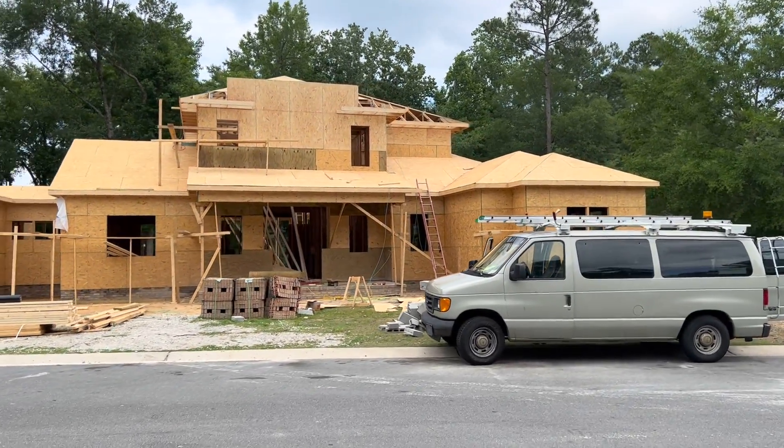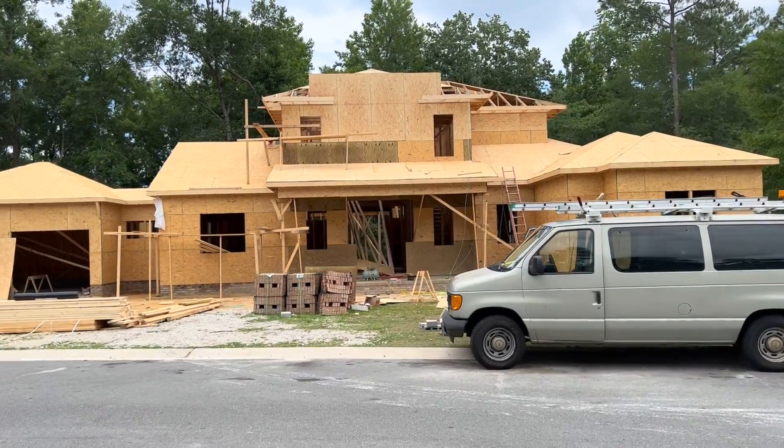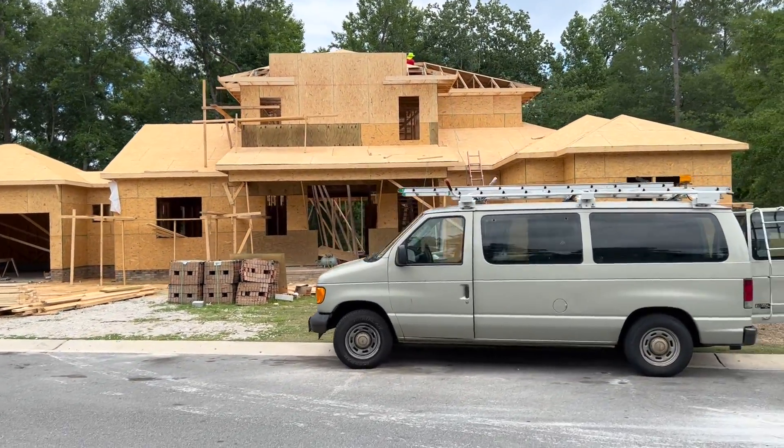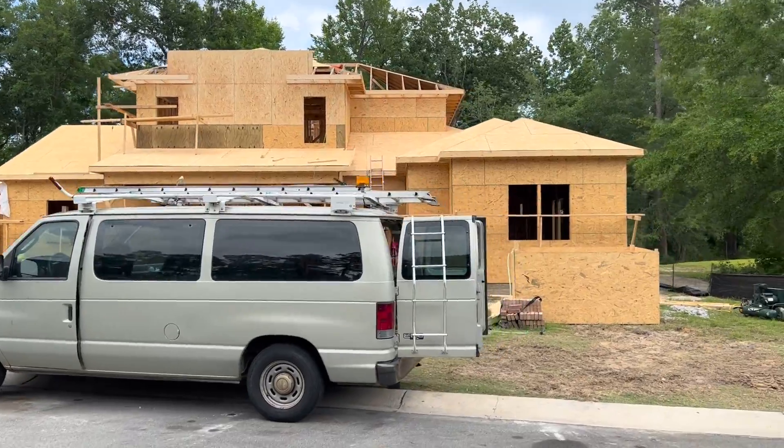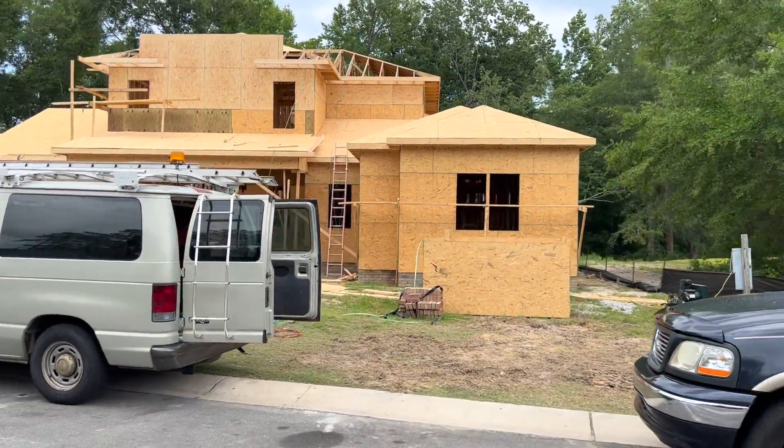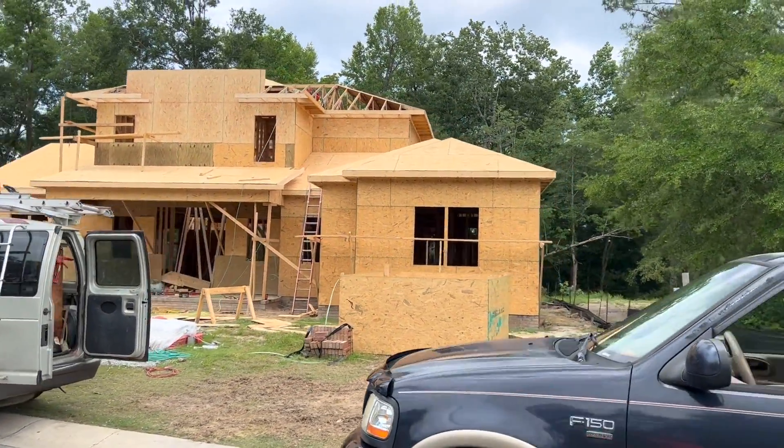I'm not going to go in it right now — that will be at a later date because the framers are there. I don't want to bother them. We want Dana's house to get done as soon as possible. Happy belated birthday, by the way, Dana.